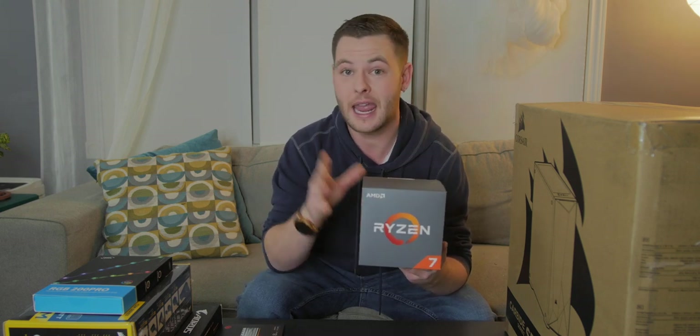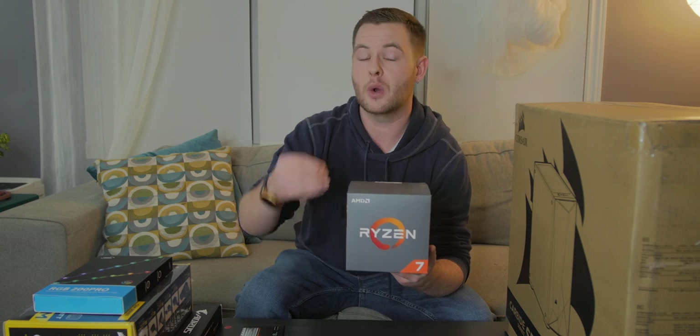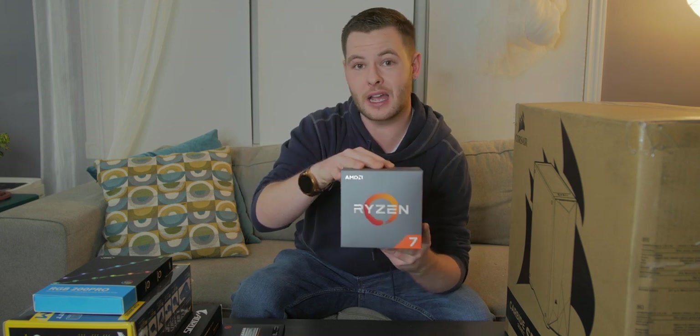I ended up snagging this guy — keep in mind these are all in Canadian dollars — for $189. All of this stuff was purchased on Amazon Canada; I will have links for both Amazon.ca and Amazon.com for you guys. Having the Ryzen 7 be an eight core, 16 thread processor, it will multitask a little bit better than the Ryzen 5 3600X that ended up going on sale for around $235 to $238. The third generation Ryzen does outperform this in single core tasks like gaming, but I don't do a lot of gaming.